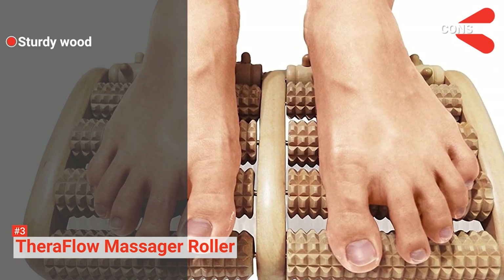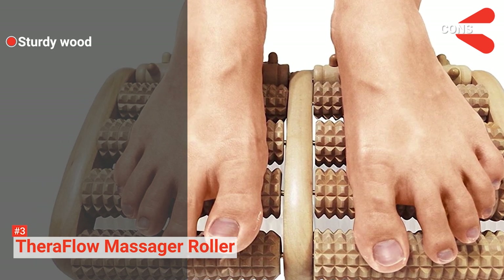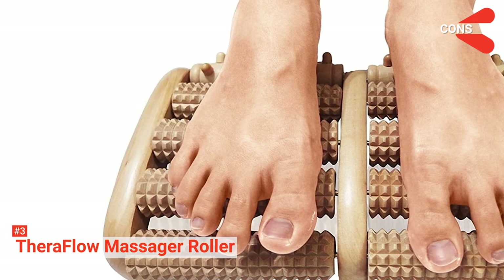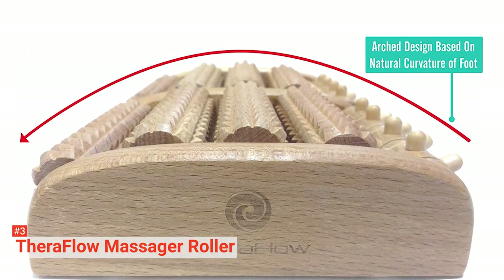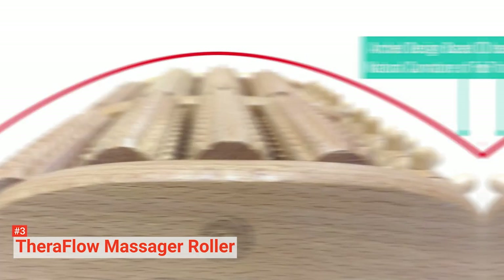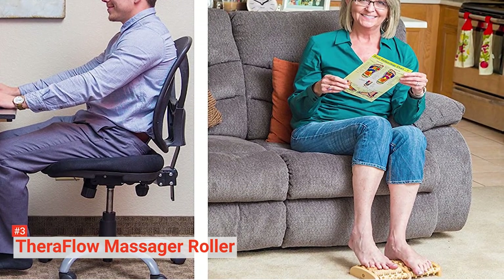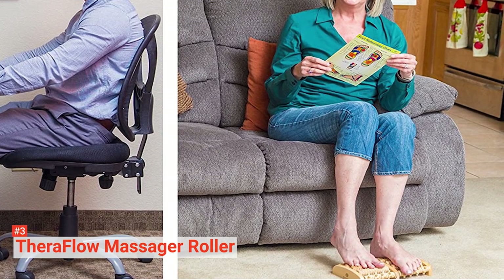However, the sturdiness of the wood may cause some people, especially those with sore muscles, additional pain. You can solve this problem by adjusting the device's pressure to a comfortable level. So, if you want to have a quality foot massage at an affordable price, you owe it to yourself to try it out.